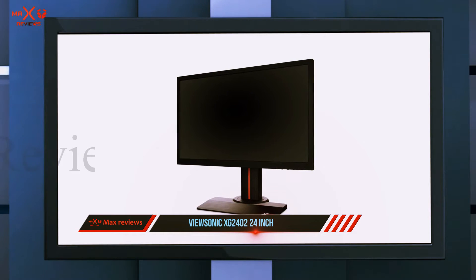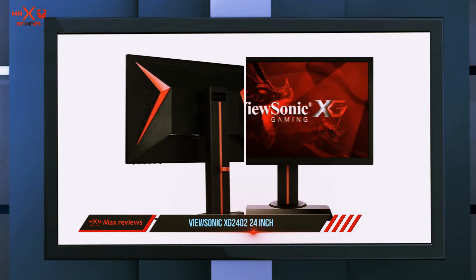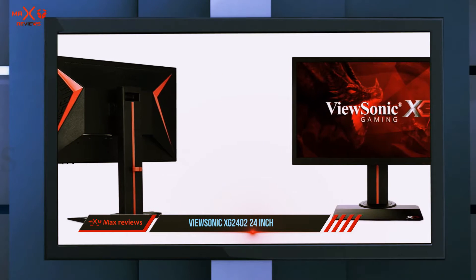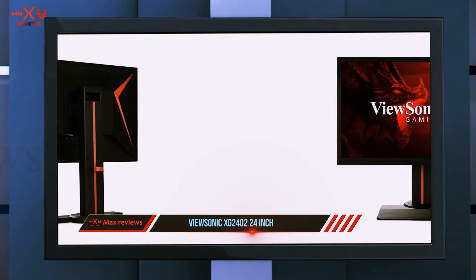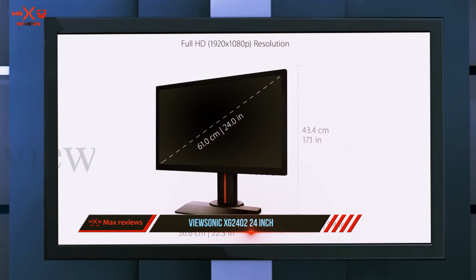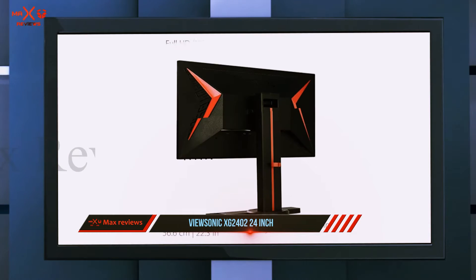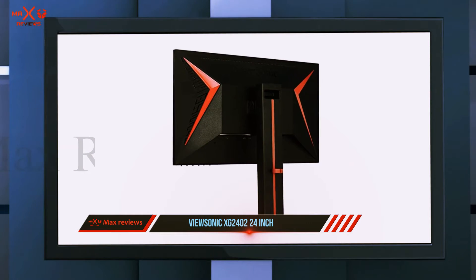The 24-inch XG2402 has a slightly stylish design with red accents in some areas, including the chevrons at the back. While the bezels are far from ultra-thin, they look good on all sides, with the menu control buttons located under the bottom bezel. The monitor has built-in speakers, but they are mediocre and not suitable for gaming, especially if you love to play games with an excellent soundtrack.